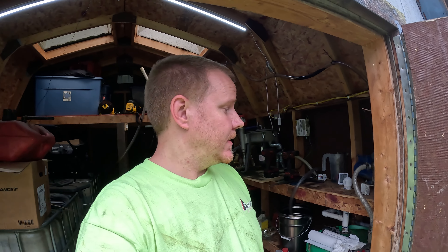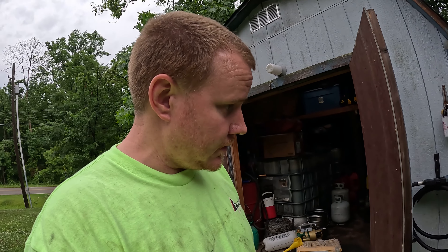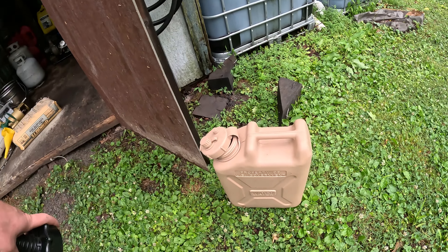Welcome back to Not So Grand Garage. Tonight I'm out in the fuel shed, as you can see, and we need to get some fuel in the Tahoe. I'm going to do it my old way with jugs.